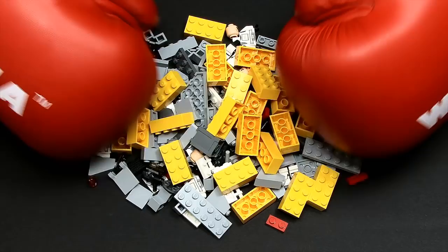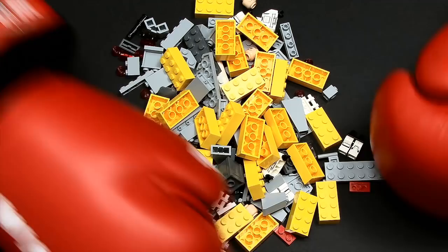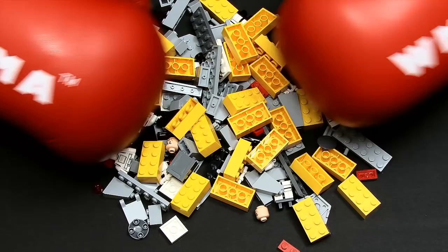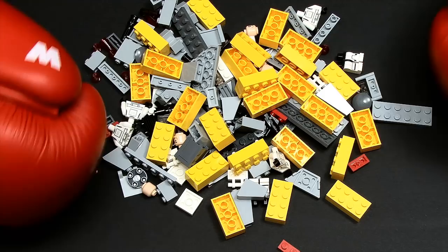Indeed, if we imagine these plastic bricks to be atoms, or even molecules comprised of many atoms bonded together, then most current manufacturing methods are akin to making things out of Lego while wearing boxing gloves. Certainly, we can move the atoms and molecules around, but we cannot precisely control where each individual one of them ends up.